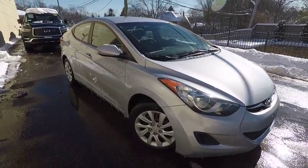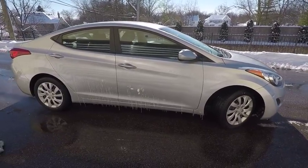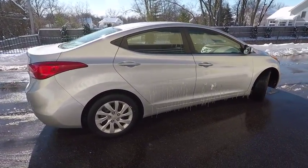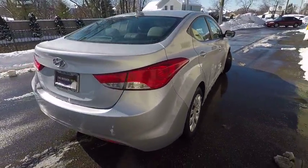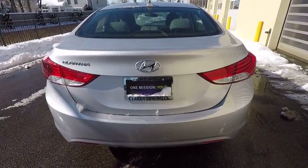2012 Elantra. The Elantra boasts the most interior room in its class and gets an exceptional 35 miles per gallon. With its luxurious standard features, the Elantra is an easy choice and is priced below $10,000. This vehicle has less than 45,000 miles.